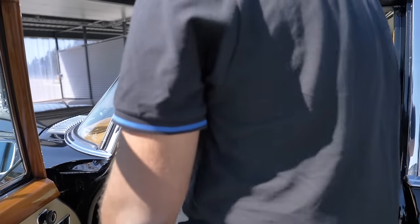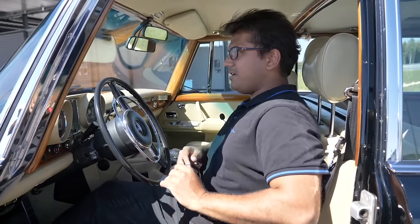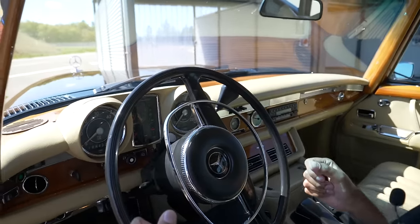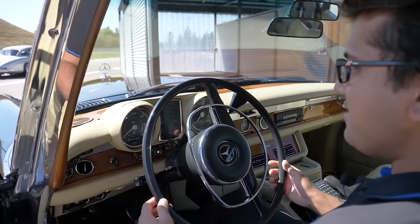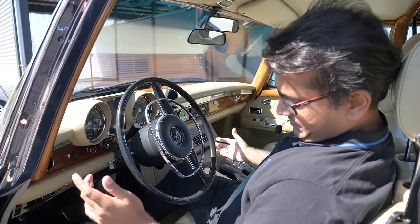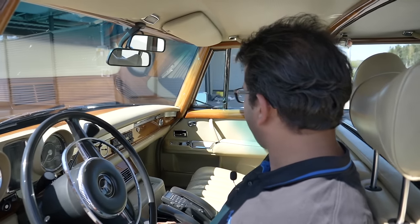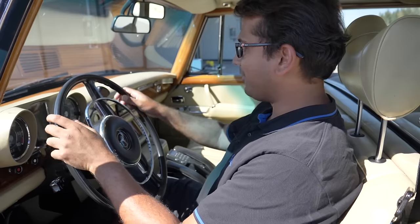Let me hop inside. The ingress is also pretty easy — the door is actually quite large. Getting inside, there's so much shiny metal, so much chrome. Everything is dazzling. You have the hood ornament right in front of you — it feels like you're driving a yacht, a land yacht. A thin two-spoke steering wheel. You have an automatic transmission with the gearshift over here. The dimension that really gets to you is the length of this car.